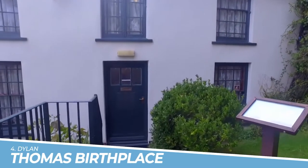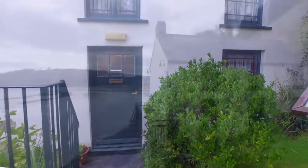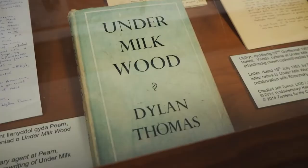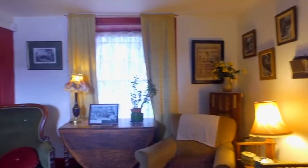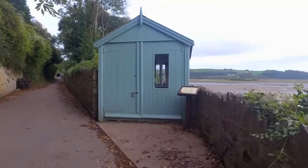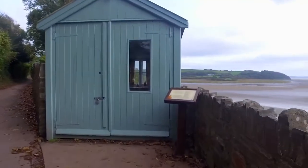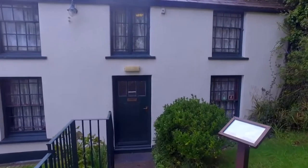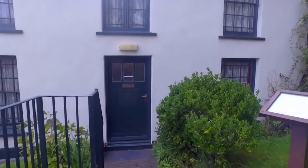Number 4: Dylan Thomas Birthplace. Visiting the Dylan Thomas Birthplace in Swansea is a must for fans of the iconic Welsh poet. This historic house offers a glimpse into the formative years of Dylan Thomas and his literary influences. Immerse yourself in the surroundings that shaped his creative spirit, gaining a deeper understanding and appreciation for his impactful contributions to poetry and literature.